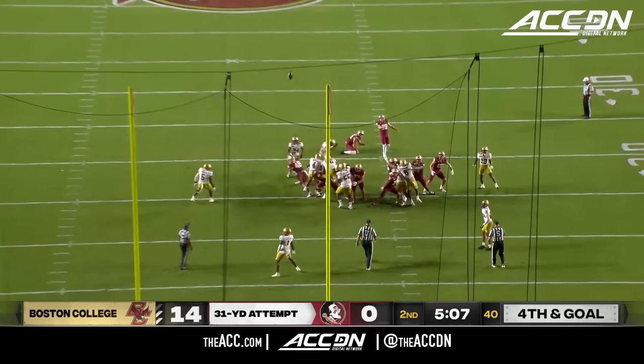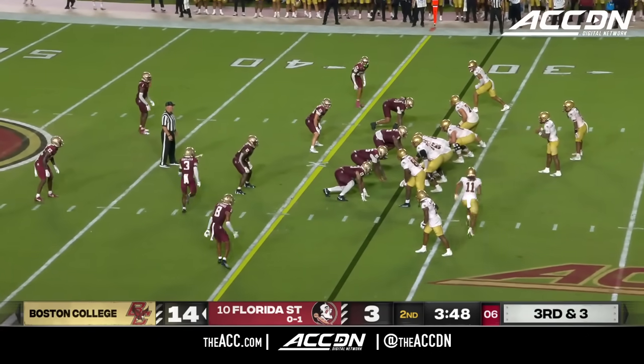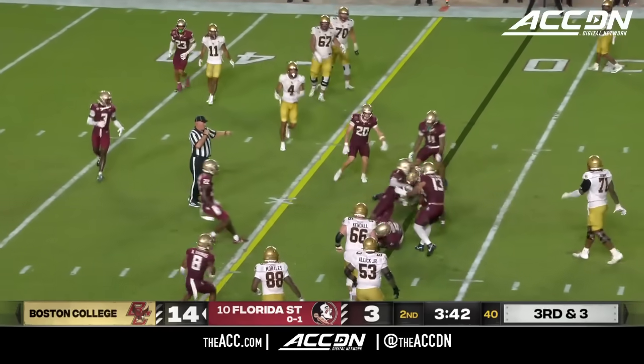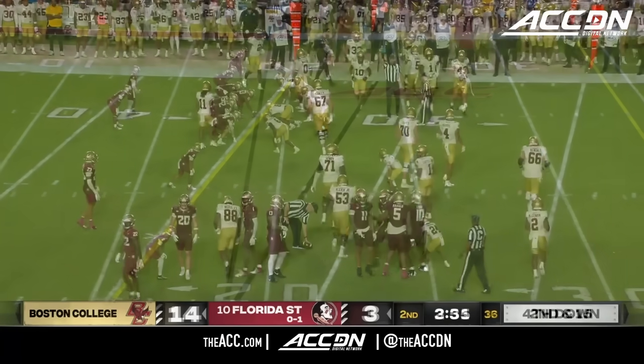And now Florida State has no choice but to settle for the field goal. Back up, facing third down here. BC is six for eight on third down. They'll go down, well short of the first down. Daniel Lyons didn't buy the fake. And a little pushing and shoving after the play is over.